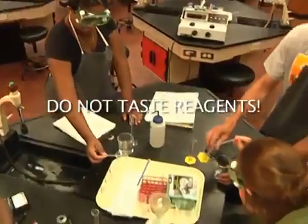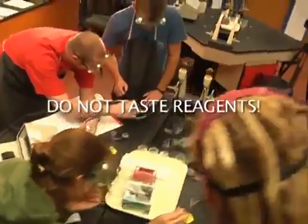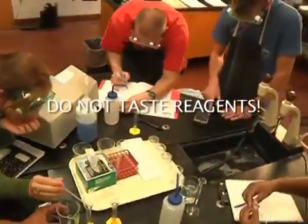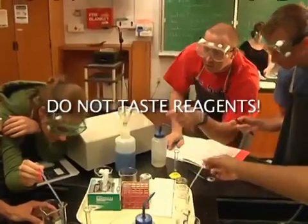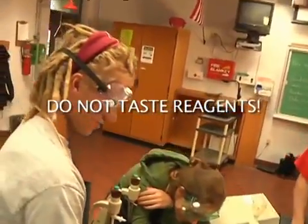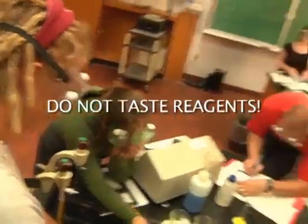Never taste any reagent. Reagents may be contaminated, highly concentrated or poisonous. Ingestion may cause dangerous physiological reactions. Only smell a reagent by gingerly sniffing the air above the reagent. Do not inhale deeply.